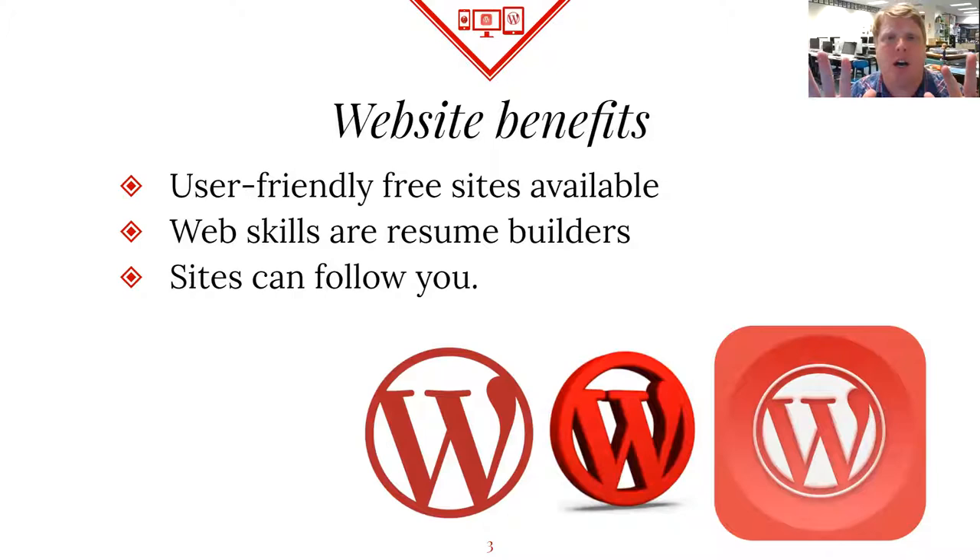First of all, I'm going to sell you on the benefits of a website. Today we're going to look at WordPress. I know some of you are wondering why WordPress — could you use Wix or something different? There are tons of great user-friendly site builders available, but we're going to use WordPress today for a couple of reasons.